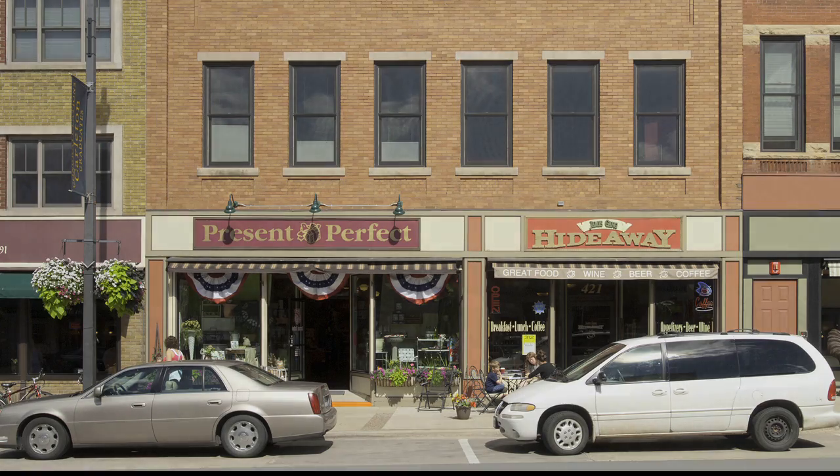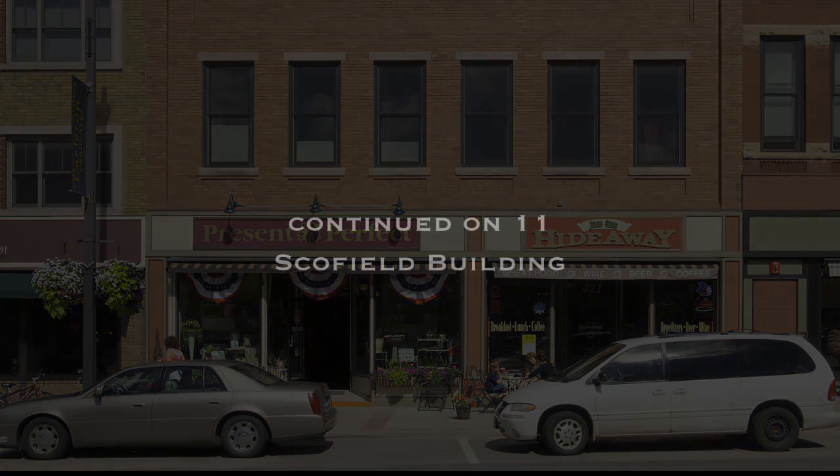I'll tell you about the Schofield building next. You need to walk to the corner of Division and 5th Street. You'll see where on your map. Then play the second part of this podcast.